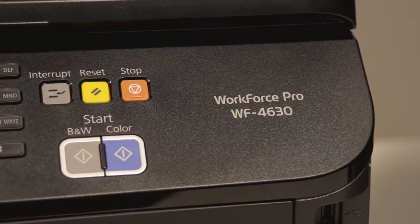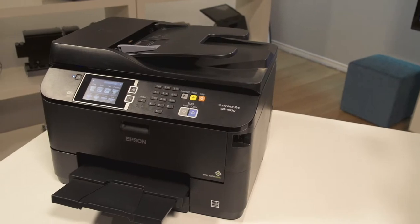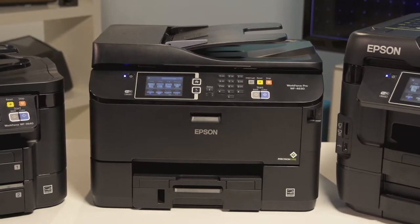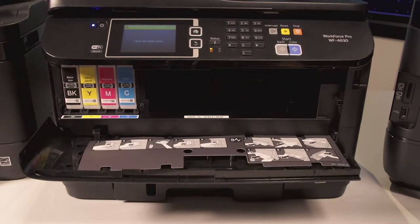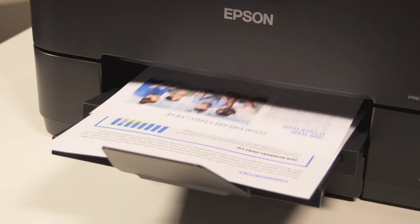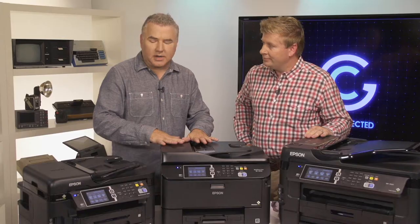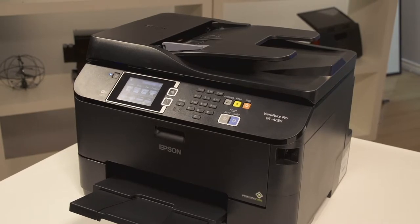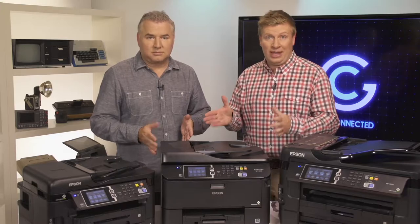The next one in line is the Workforce Pro 4630. It has a lot of the same features as the Workforce 3640 but also includes an 80-sheet rear feed tray. I recommend this printer for offices that typically do a lot of high-volume printing, like law offices or schools. It has faster print speeds — 20 pages per minute in color as opposed to 10 pages per minute for the 3640, basically double — and it has remarkable durability with a maximum 30,000 page monthly duty cycle.